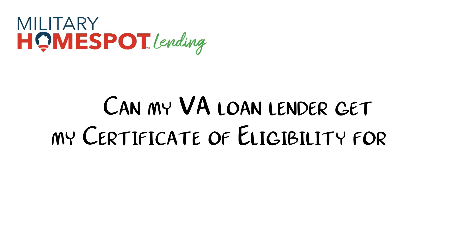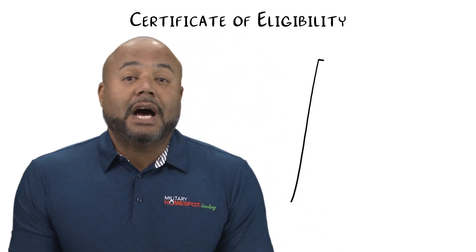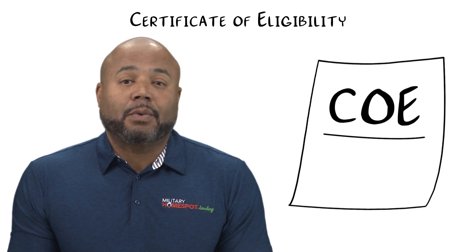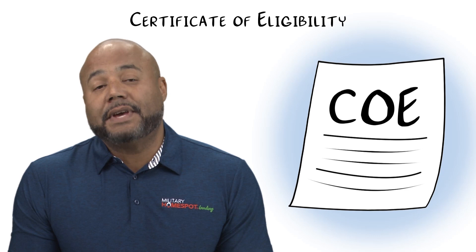If you're a veteran or active duty service member considering a VA loan, you've come to the right place. We're going to discuss a crucial document in the VA loan process: the Certificate of Eligibility, or COE. The Certificate of Eligibility, often called the COE, is a document that proves you meet the eligibility requirements set by the Department of Veterans Affairs to qualify for a VA home loan.